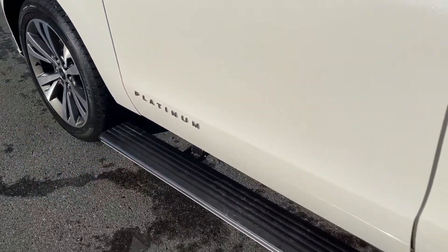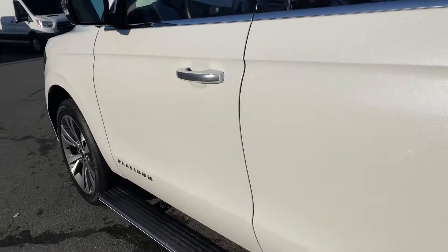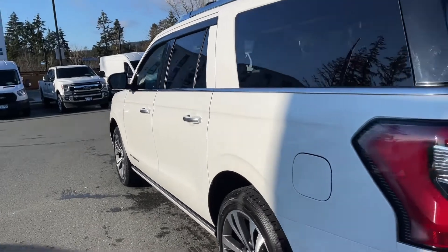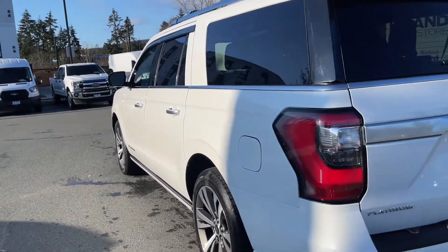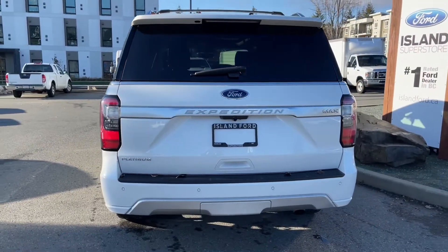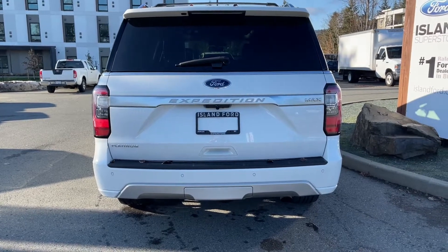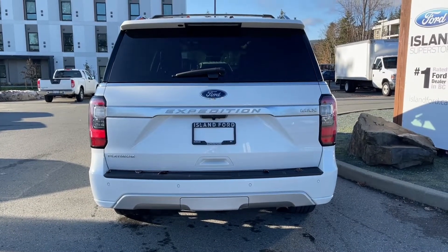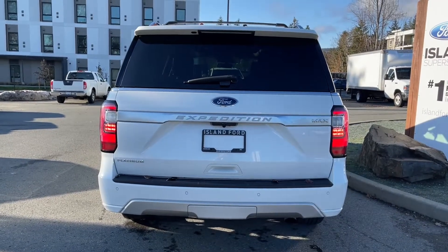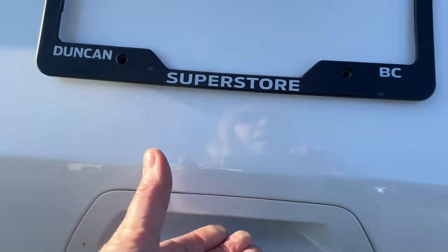22-inch wheels, power deployed running boards, chrome and body colored door handle with intelligent access — meaning when the fob's in close proximity you can lock and unlock the doors — keyless entry keypad on the driver's side, capless easy fuel gas filler. There's a spoiler and a windshield wiper in the rear, and your backup camera's just below that Expedition badge. Backup sensors on your bumper, and when you're ready to open up the lift gate you simply double click your fob and it powers open for you.